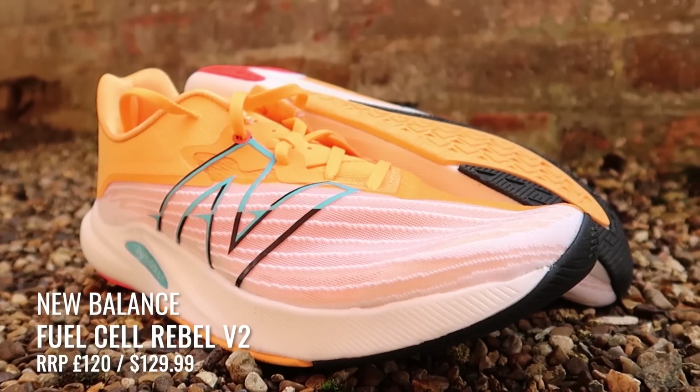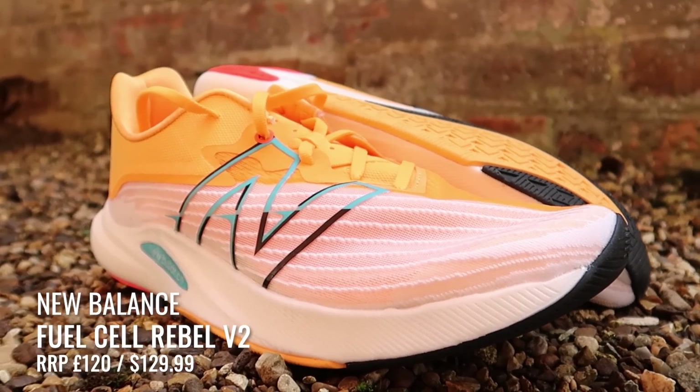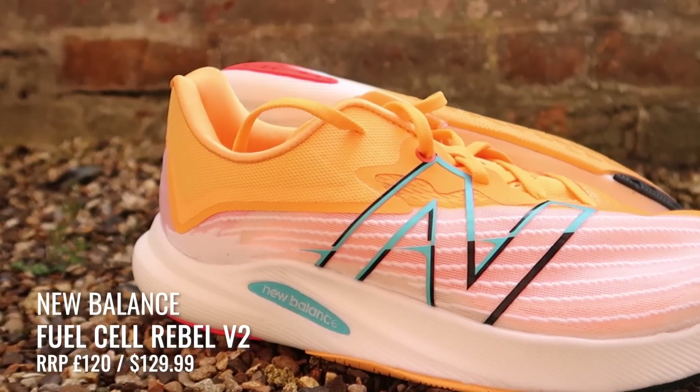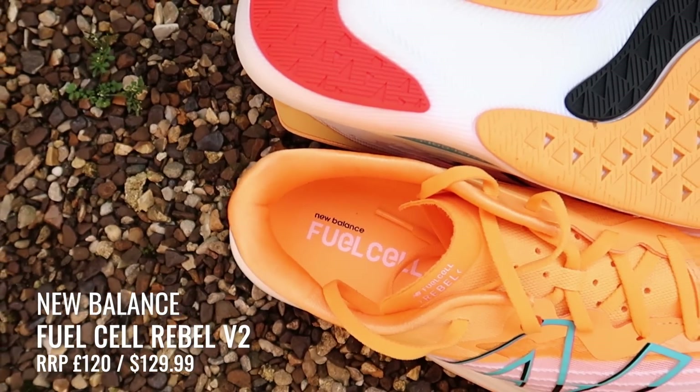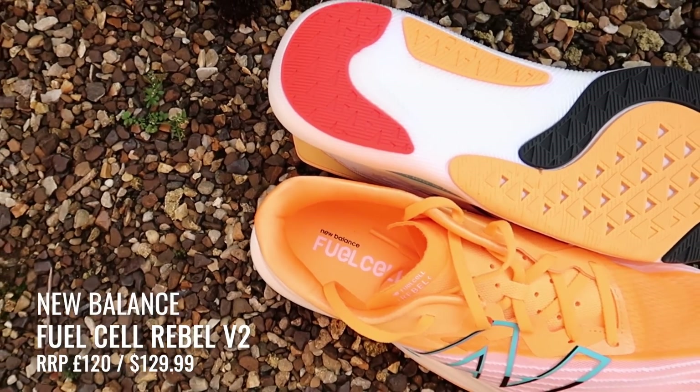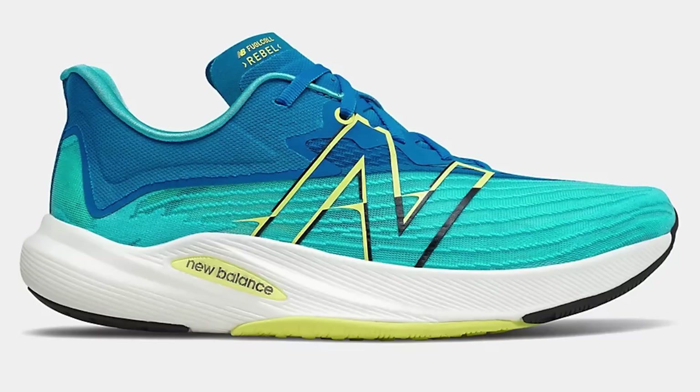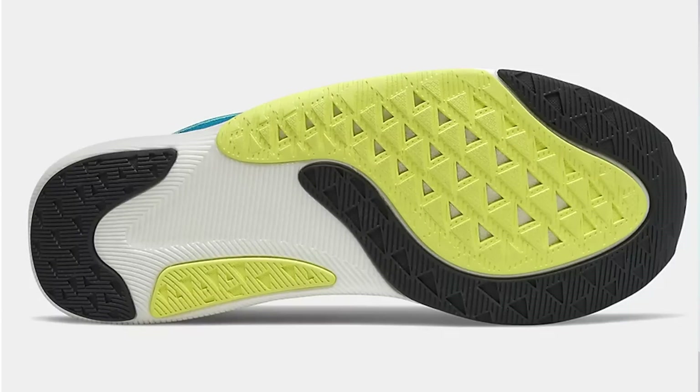New Balance have also updated the Fuel Cell Rebel with the V2 now available. It features New Balance's highest rebound fuel cell performance foam, helping to provide explosive energy return in every step. The deconstructed heel counter provides extra support, and it's also got a molded collar for extra stability. The engineered mesh upper is breathable for added comfort. Testers found the Fuel Cell Rebel V2 came up a little snug, but felt fast in a track session, almost on par with some carbon-plated racers.